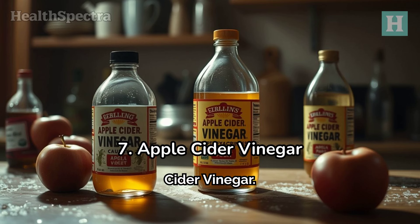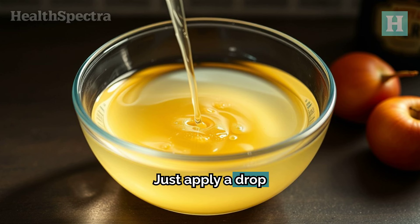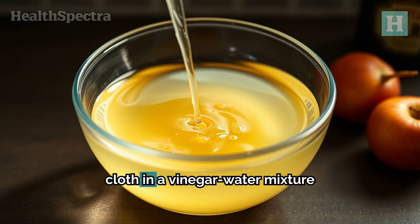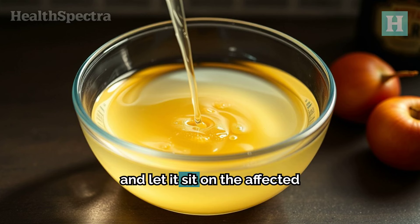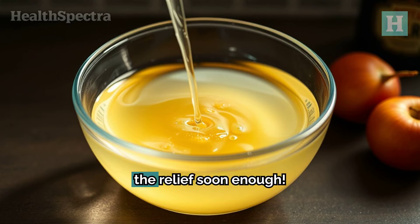Number 7: Apple Cider Vinegar. Apple cider vinegar is like a Swiss Army knife in the world of home remedies. It works as a natural disinfectant, reducing the stinging and itching caused by mosquito bites. Just apply a drop directly to the bite, or soak a cloth in a vinegar-water mixture and let it sit on the affected area for 20 minutes. You'll feel the relief soon enough.